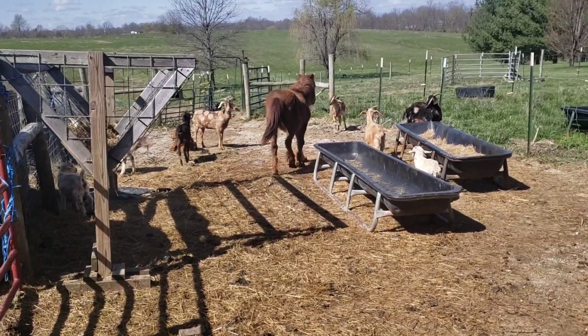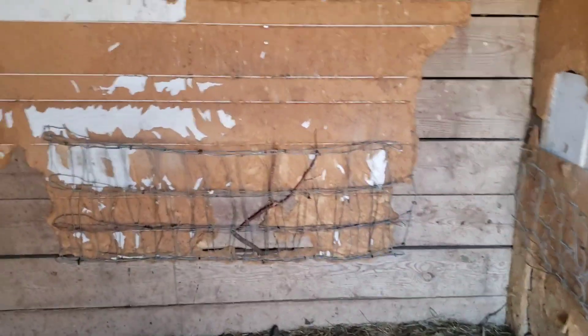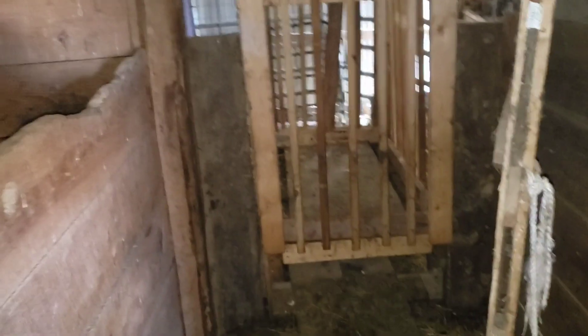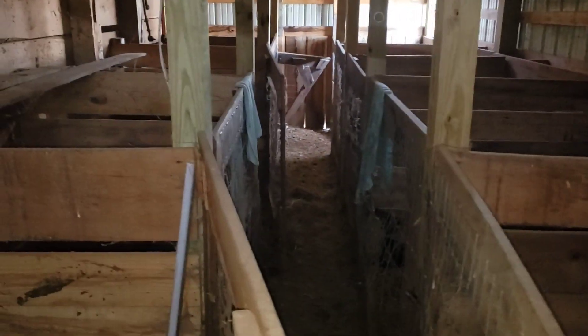I'm in the barn now, let me show you what we've got going. I'm planning on taking this stall here out — it's always been a nuisance, right in the way, I never did like it. This one's probably gonna stay, and that one's gonna stay. There's a pile of eggs over in the corner. Coming out that door there takes you into the front pasture, which I'll show you in a minute.